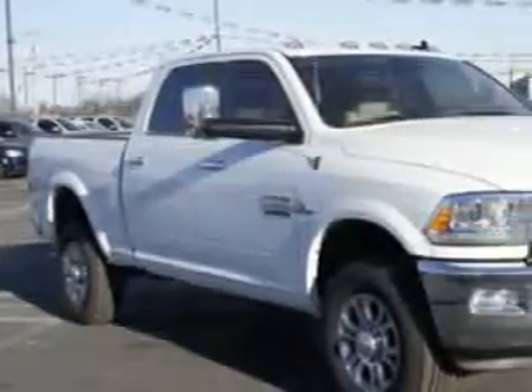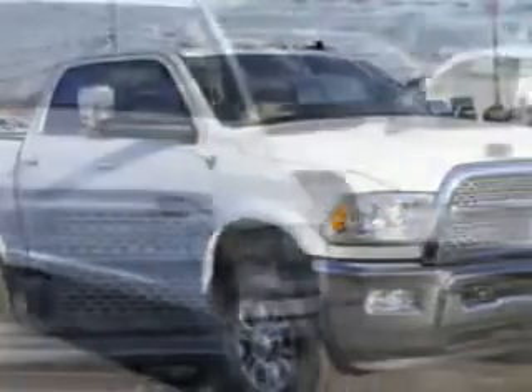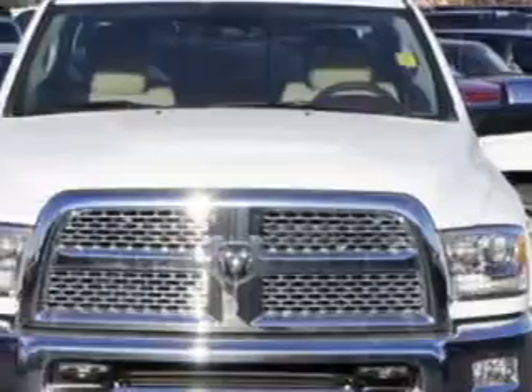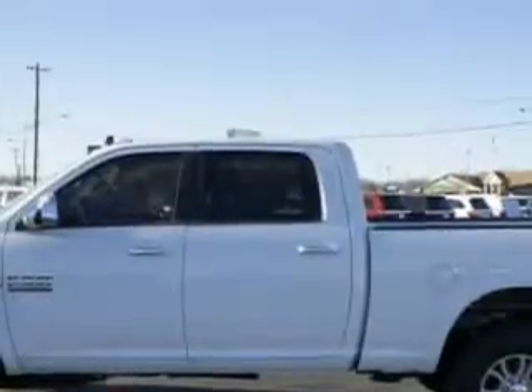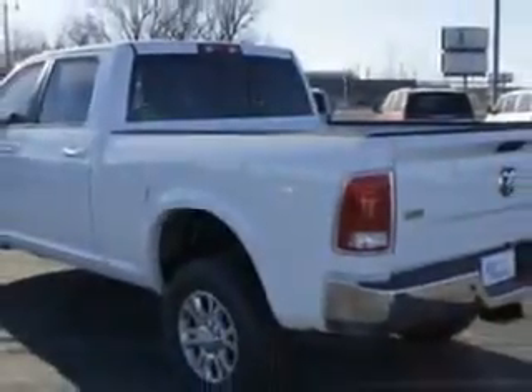Riverside Autoplex of Muskogee knows you want more in a car. You have a purpose for your vehicle. Check out this Bright Silver Metallic 2014 RAM 2500 Crew Cab 4x4 Laramie, equipped with a 6-cylinder engine and an automatic transmission.